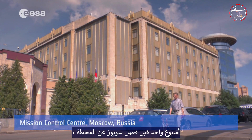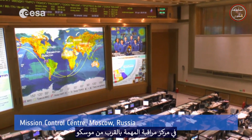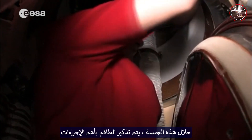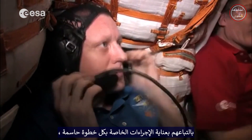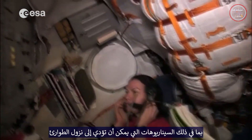One week before the Soyuz undocks from the station, the instructors and controllers located in the Mission Control Center near Moscow conduct a remote training session with the crew and the onboard simulator. During the session, the crew are reminded about the most important actions they will have to perform during the re-entry. They carefully run through the procedures for each critical step, including the scenarios that could lead to an emergency descent.